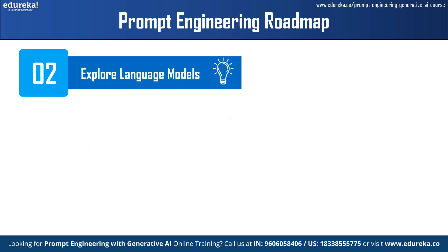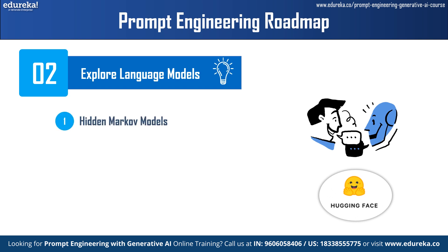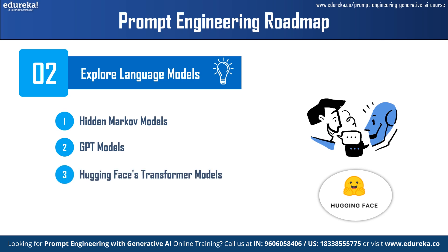Step 2 is exploring language models. Learn about different types of language models, including traditional statistical models such as N-grams and hidden Markov models. Understand how these models work and start experimenting with pre-trained language models such as GPT models developed by OpenAI. Use libraries like Hugging Face's Transformers or OpenAI's GPT libraries to interact with these models and generate text based on prompts.